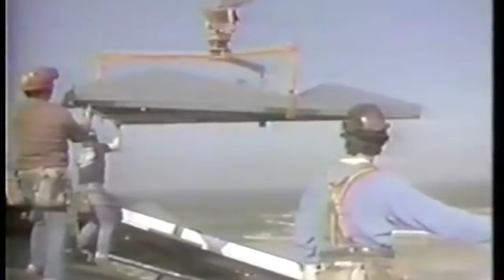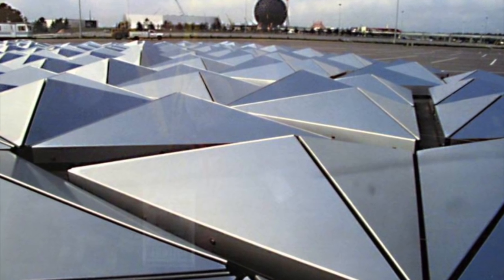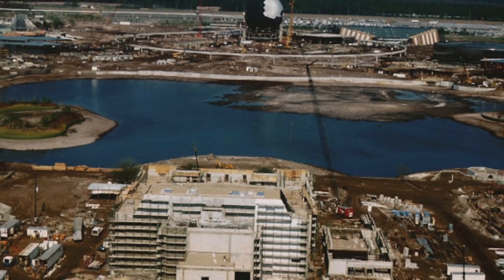All said and done, Spaceship Earth took a little over two years to complete. Spaceship Earth is actually comprised of two separate spheres. The first one contains the actual ride. The second one is a shell located two feet outside the first. The outer shell allows rainwater to be gathered into a gutter system, rather than streaming down the sides onto guests below. The water is then channeled into the World Showcase Lagoon.